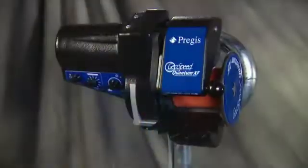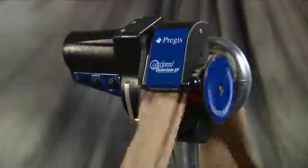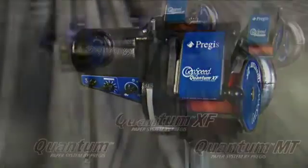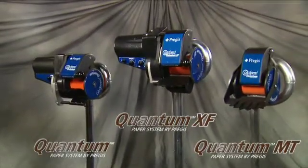It's packaging technology defined by simplicity, speed, and ease of use. Compact, durable, eco-friendly, safe. GeoSpeed Quantum Paper Packaging Systems by Pregis — a Quantum Leap Forward, now offering multiple equipment models to fit the needs of any operation.